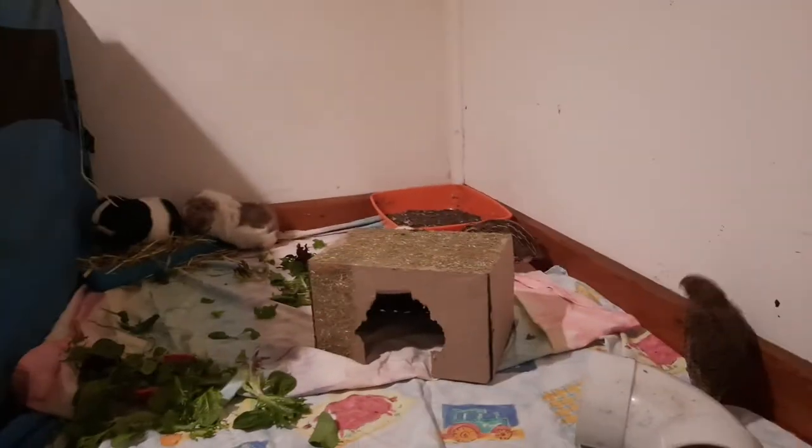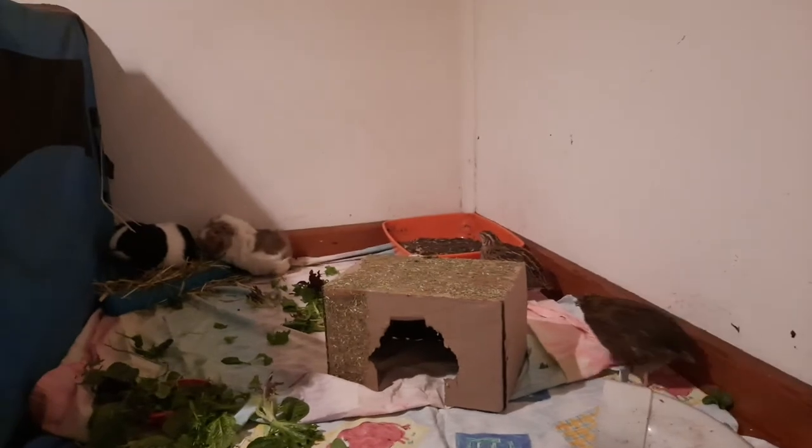Guinea pigs are an animal — a bit like rabbits — that people really underestimate as far as what they need for care. Many people will keep them in a very small hut, same with quails actually, and will just neglect them, or children will grab at them. You have to be careful handling guinea pigs. Personally I don't handle them unless I have to — like to clip their nails. I prefer sitting with them in an enclosure and just letting them come to me if they want to.